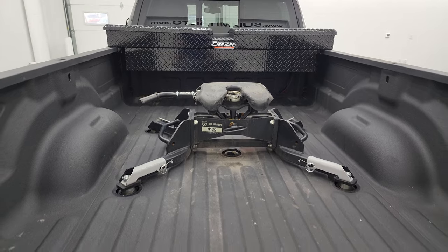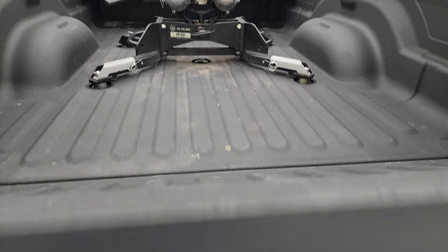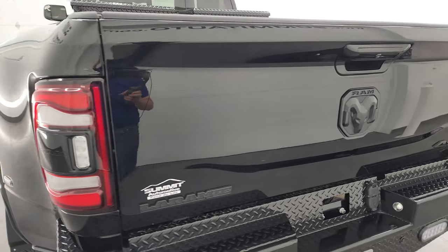A very nice spray-in bed liner, and it does come with a DZ toolbox. That bed liner goes onto the tailgate as well, which is really nice.